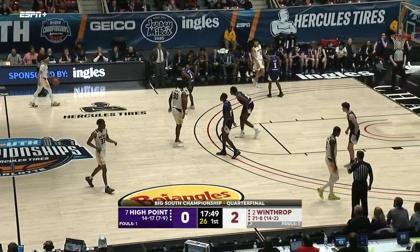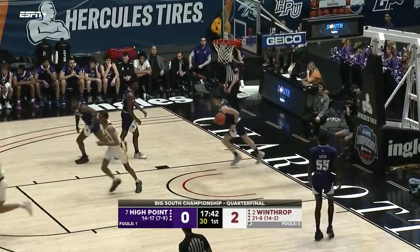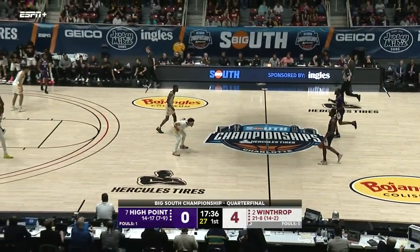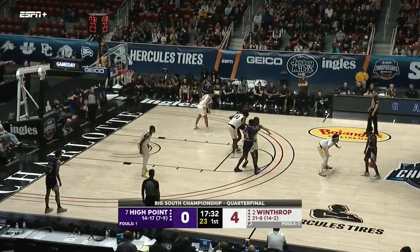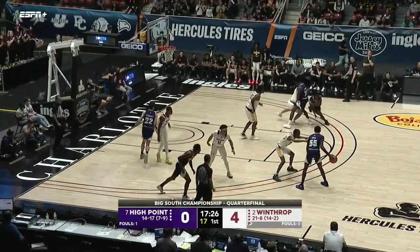Peterson picks up the foul; Winthrop with an early two-to-nothing lead. A nice finish by Michael Anumba — that's what Michael Anumba does. What Winthrop will do to get him going is clear out the baseline, let him rip and drive, and lift everybody else up on that team to make sure he has a straight lane with no help side.